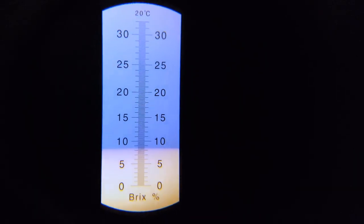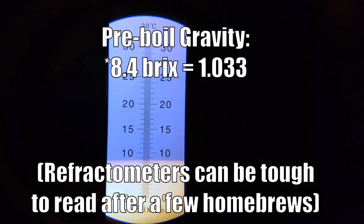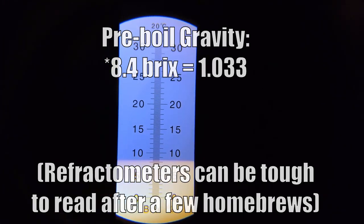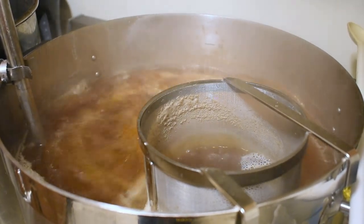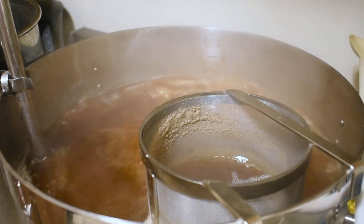Here is our pre-boil gravity. We're sitting at about 7.4 brix, which translates to about 1.028. We've just hit our boil, and as I mentioned, we're going to sit here for 30 minutes before we add any hops or anything.